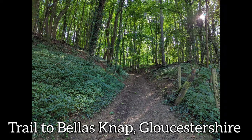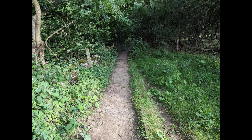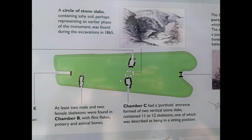Hello and welcome to Castles and Legends. Today we're going back in time much further than we normally do, to about 3000 BC, to Belas Knap — a very fine example of a Neolithic chambered long barrow.